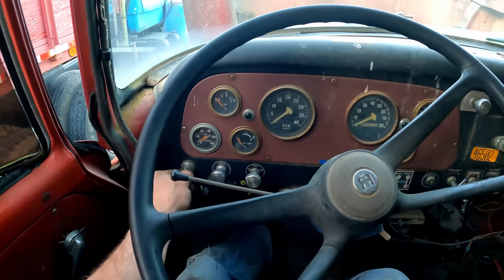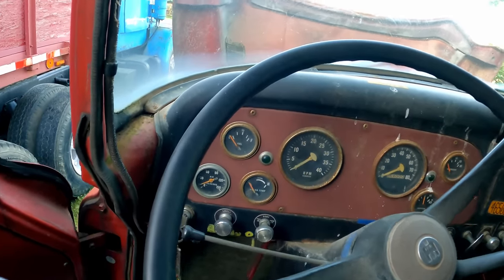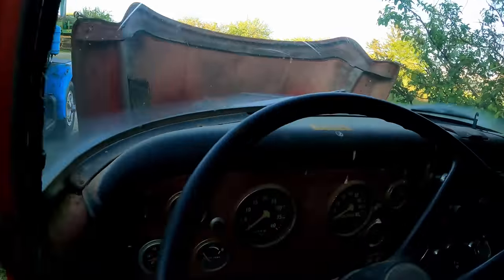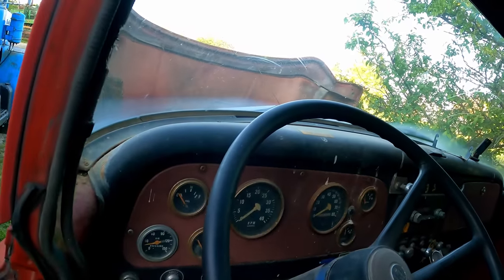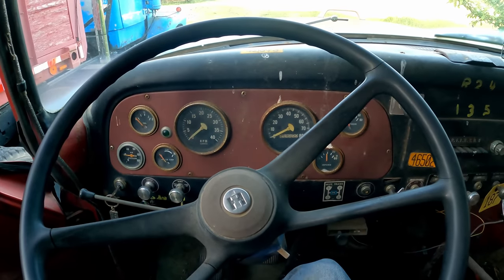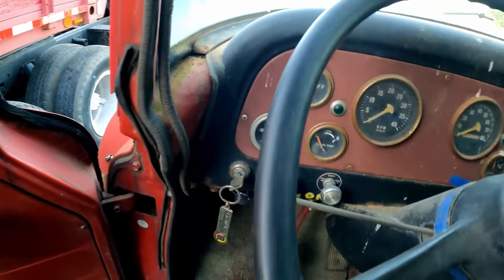Yeah, it's unbelievable. Okay, well, that's how you learn stuff. Sounds good — let's go for a little spin. I'm just going to build up air pressure first. Okay, I've got a pretty big air leak I can hear though, but that'll be fine.